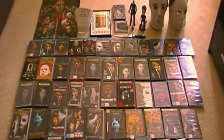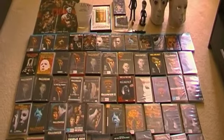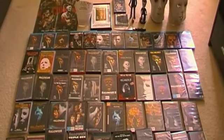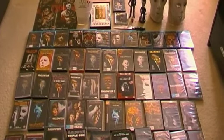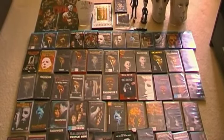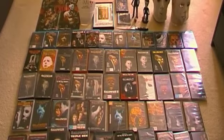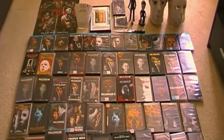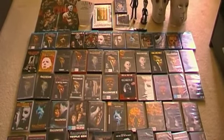Happy Halloween everyone! To celebrate October 31st I've decided to showcase my entire Halloween collection as it stands on October 31st 2012. I've done a few of these Halloween collection overview videos in the past, but since then all the movies have now been released on Blu-ray, which is awesome, plus I've acquired a few new editions since my previous videos. It is my favorite horror franchise.